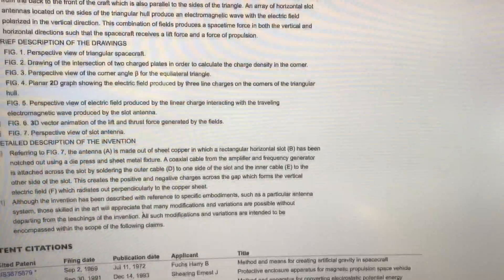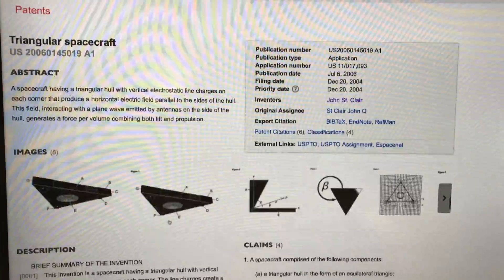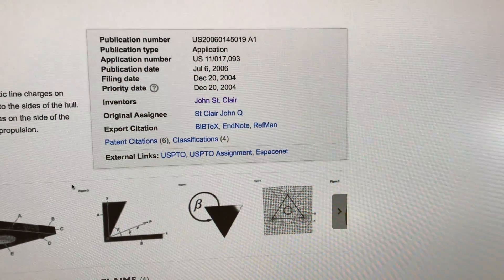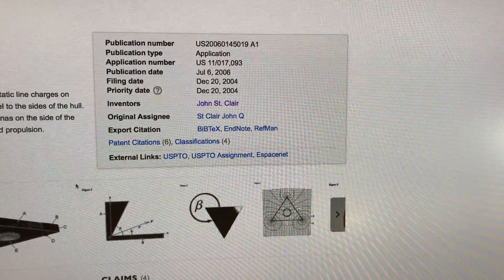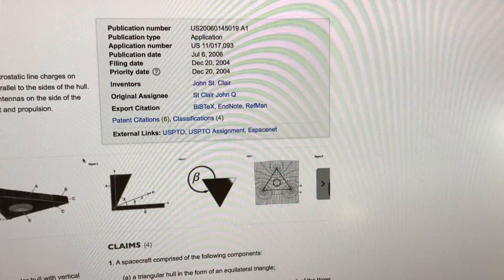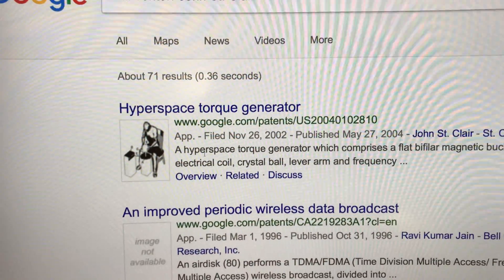This other one here was filed back in 1972. So here you go — you've got evidence right here that this stuff has been made. Publication date 2006 on this, and it was invented by John St. Clair. I was looking up John St. Clair to see what else he had.